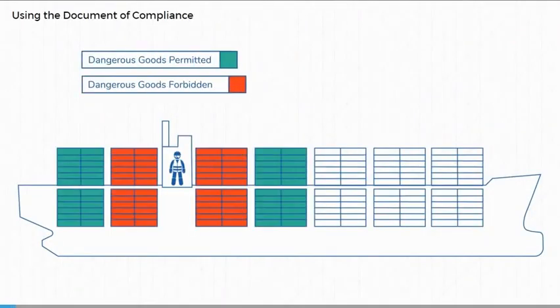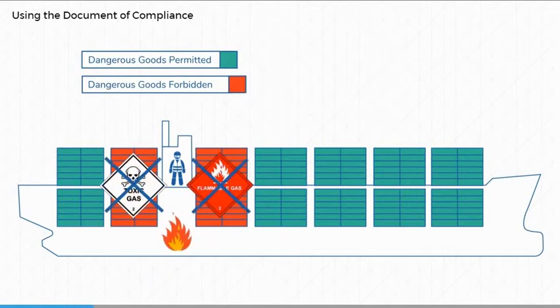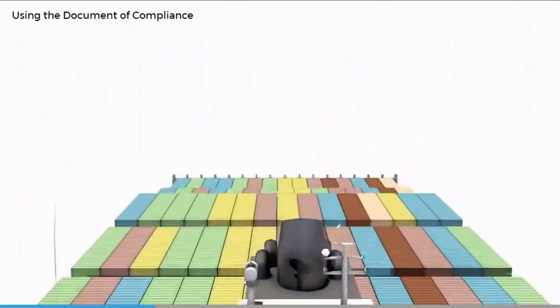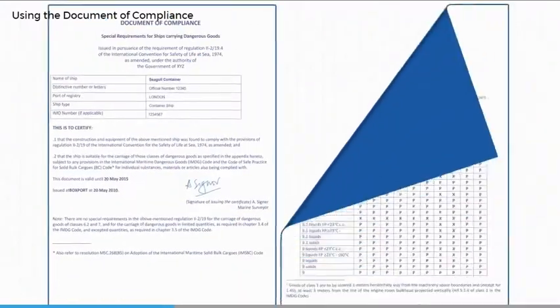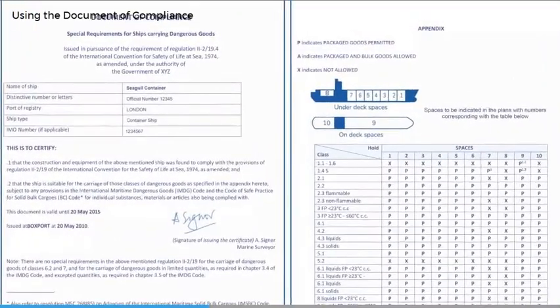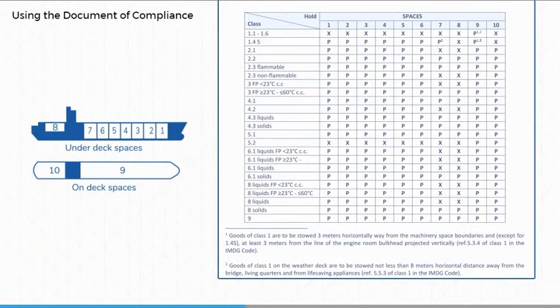Before we look at stowage, handling and segregation in more detail, it is important to understand that the ship's design will restrict where certain classes of dangerous goods can be stowed. This is due to the hazards presented and the availability of systems to deal with any emergency. Ships that have cargo spaces intended for the carriage of dangerous goods must carry a document of compliance, which certifies that the ship meets SOLAS requirements for these cargoes. The annex or schedule to this document specifies the restrictions for their stowage within the cargo area, usually in the form of a matrix that allows the cargo officer to determine which hazard class can be stowed where.